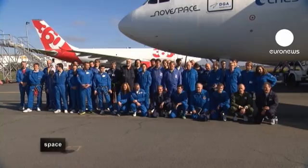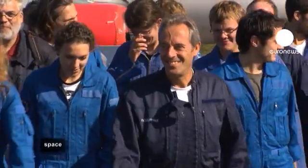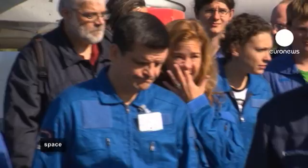Three hours and over eleven minutes of cumulated weightlessness later, it's back to base for a team photo and debrief session.